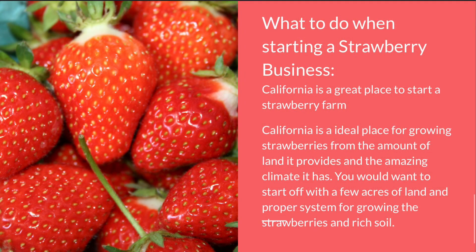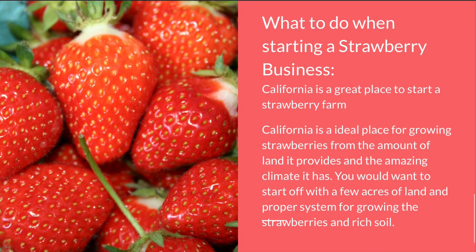Now I'm going to be talking about what to do when starting a strawberry business. California is a great place to start a strawberry farm, as it is ideal for growing strawberries due to the amount of land it provides and the amazing climate it has. You would want to start off with a few acres of land, a proper system for growing the strawberries, and rich soil.